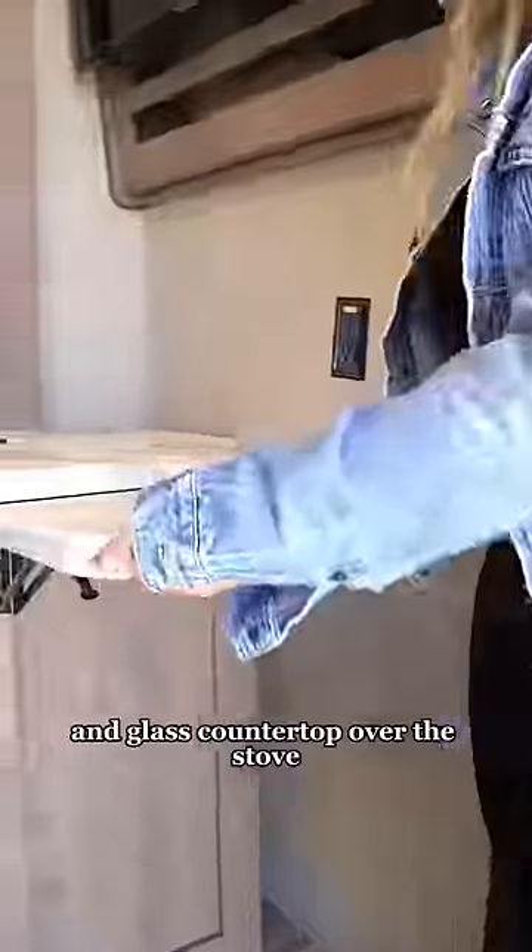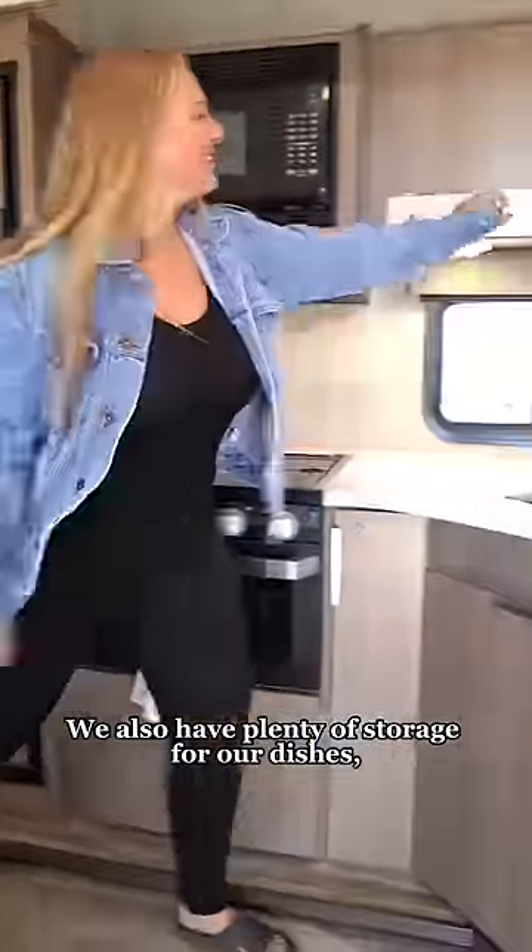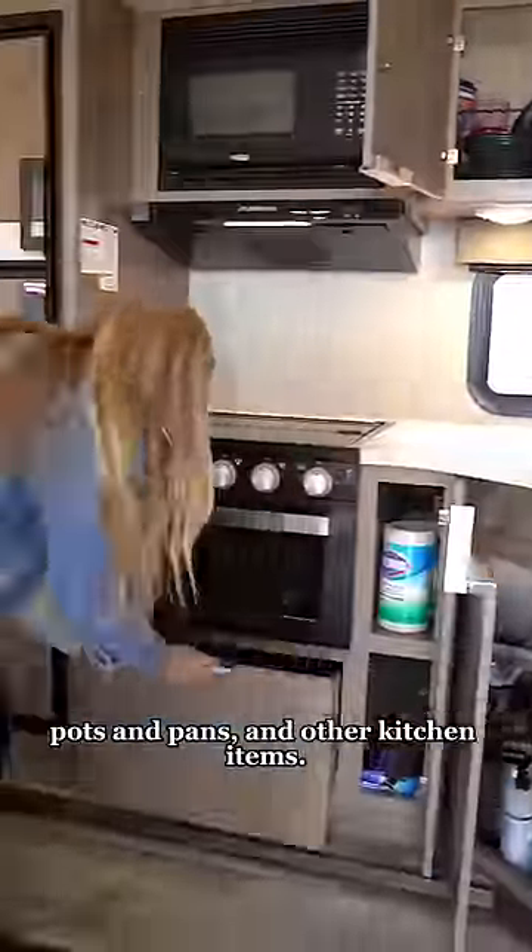Then we make our way into the kitchen. We love that this has an extendable countertop and glass countertop over the stove that help add a lot more counter space. We also have plenty of storage for our dishes, pots and pans, and other kitchen items.